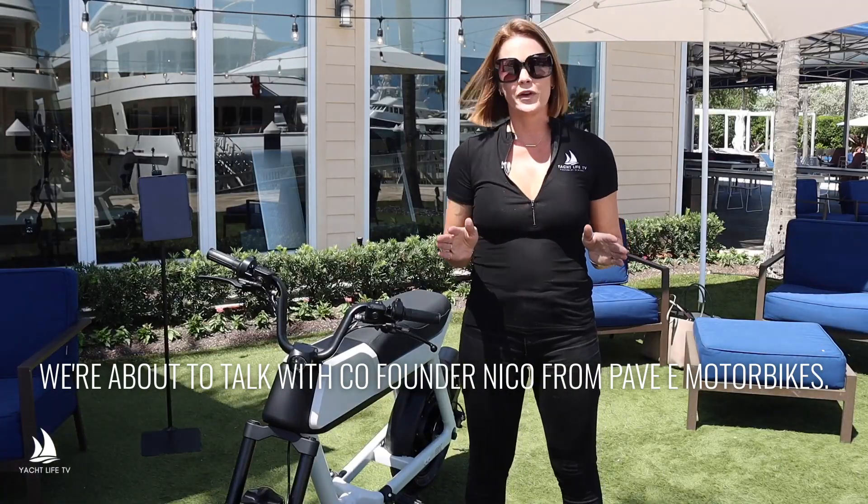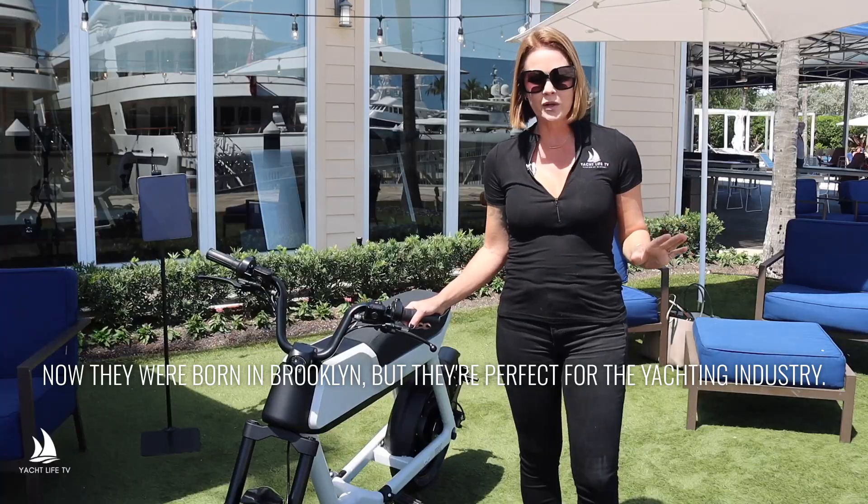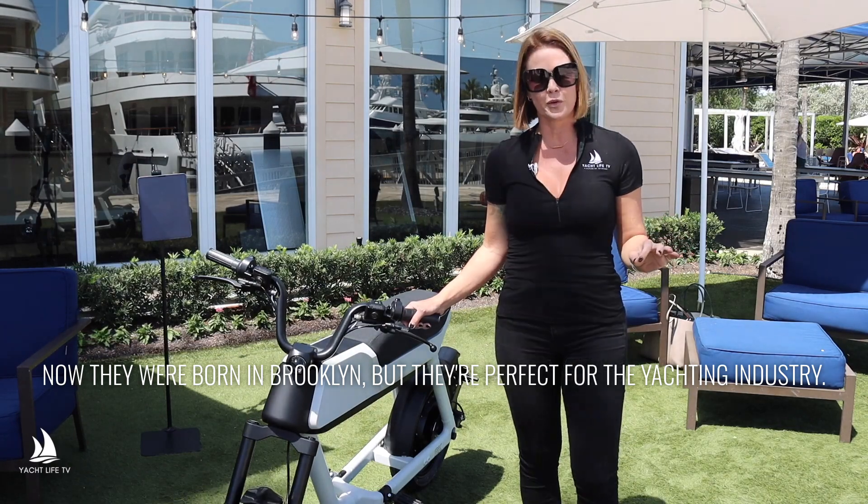We're about to talk with co-founder Nico from Pave E Motorbikes. Now they were born in Brooklyn, but they're perfect for the yachting industry.